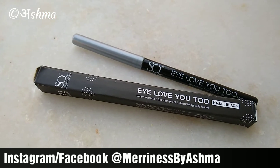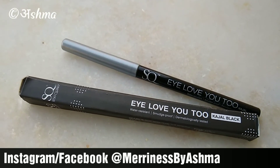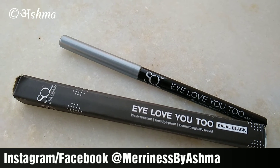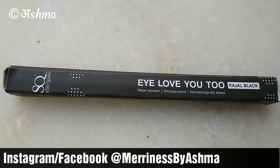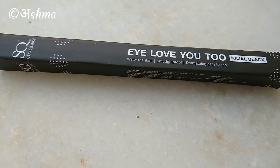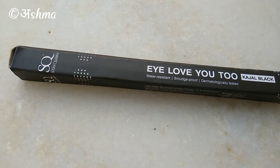Coming to my verdict: I feel it's affordable at 139 rupees and the packaging is good so the product doesn't get wasted — very pocket friendly. The color is really dark, color payoff is good, it's highly pigmented, does not cause irritation, it's water resistant, and it does stay up to 12 hours, which is true to its claim.